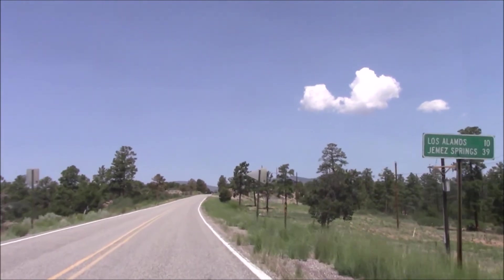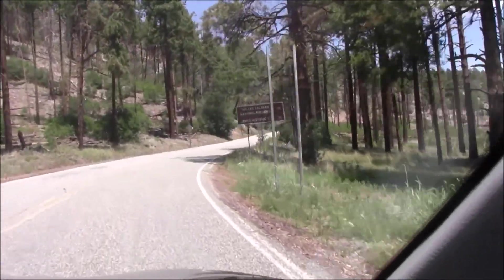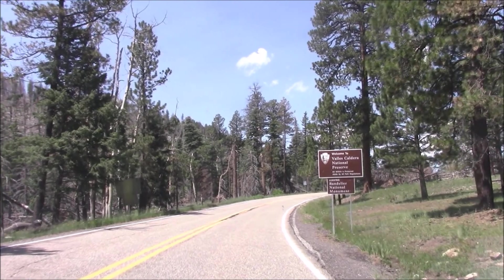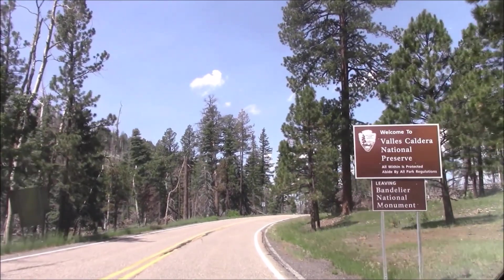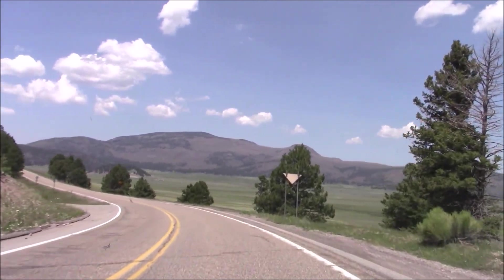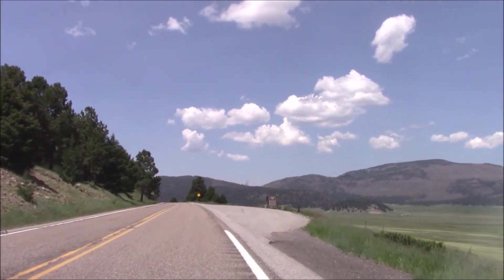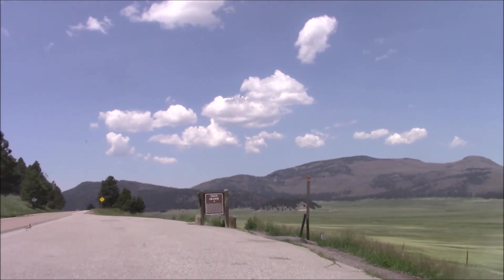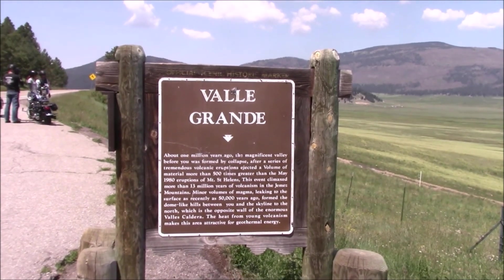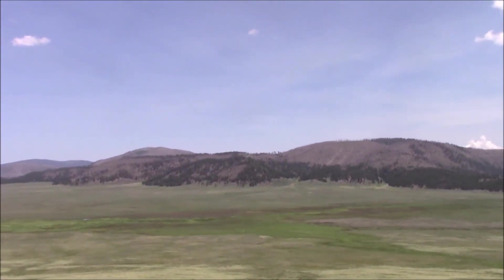A guided ranger tour is available for the main loop. Topics will vary, it's usually about an hour and a half starting at the visitor center — check with them for information. There are also 70 miles of backcountry trails available for day or overnight foot travel, with a guided backcountry ranger tour also available. You can pick up a two-dollar trail guide at the park store with descriptions of stops numbered 1 through 21. This attraction will take two or more hours depending on your interest. You can also combine your visit with the Valles Caldera National Preserve or the Manhattan Project National Historic Park.